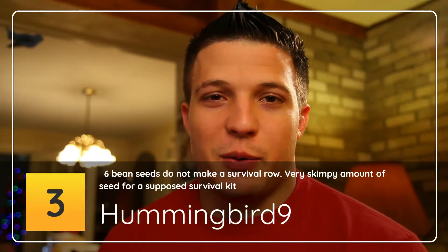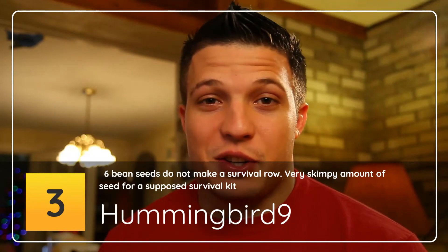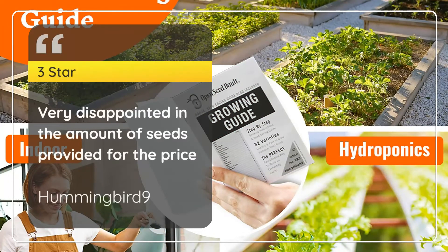Number 3: 6 Bean Seeds Do Not Make a Survival Row — Very Skimpy Amount of Seed for a Supposed Survival Kit. Hummingbird 9. 3 Stars. Very Disappointed in the Amount of Seeds Provided for the Price. — Hummingbird 9.